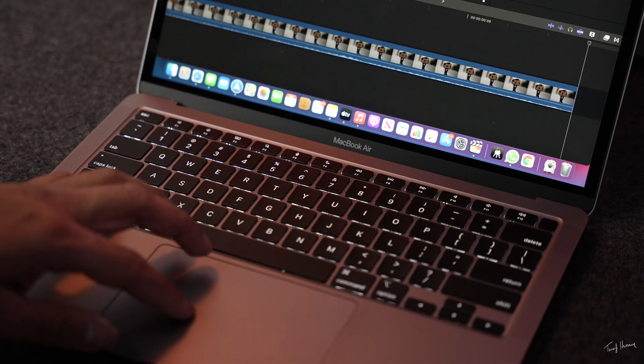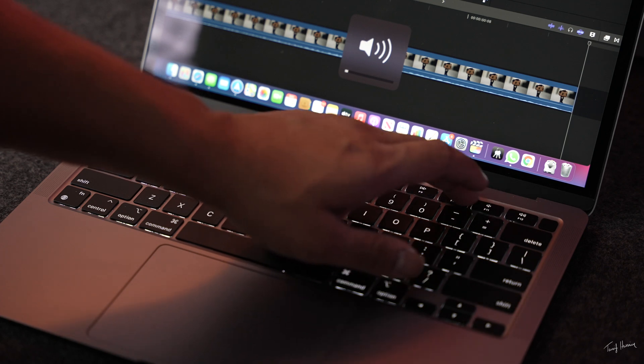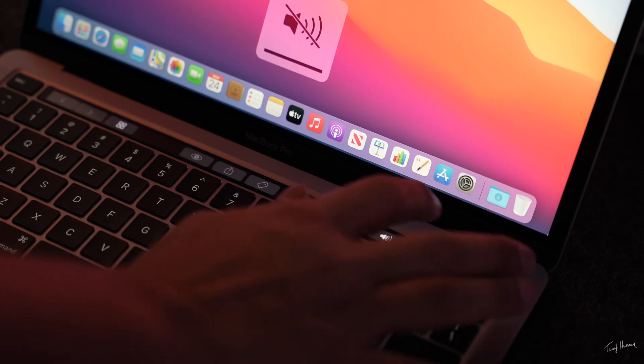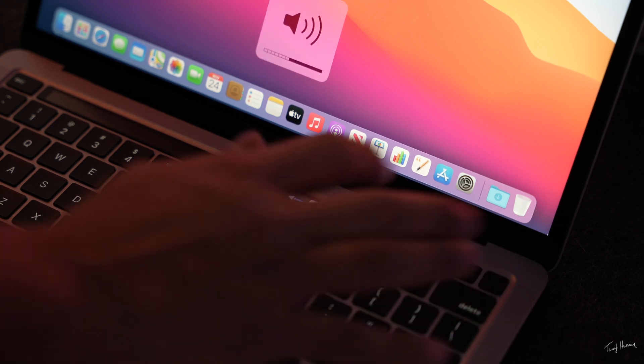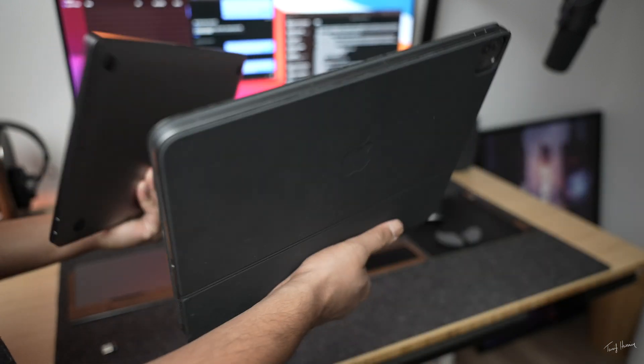I absolutely love this thing. The whole touch bar — I don't miss it. I've had touch bar for the past several years and I actually prefer the hard buttons so much more: just being able to slam the volume key rather than having to find where it is and drag it while on a call or editing. It's also sleeker and lighter, and it feels similar to my iPad Pro 12.9-inch paired with the Magic Keyboard, but with the ability to use Pro software and Final Cut.